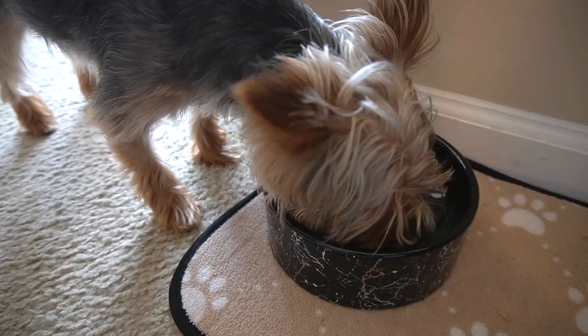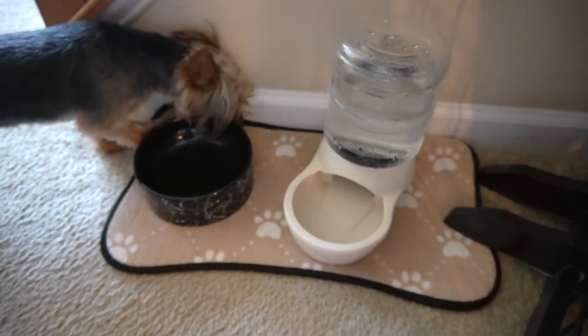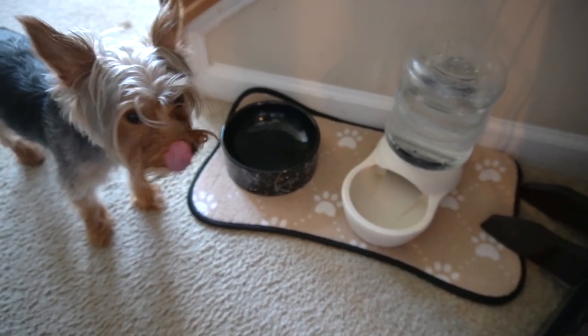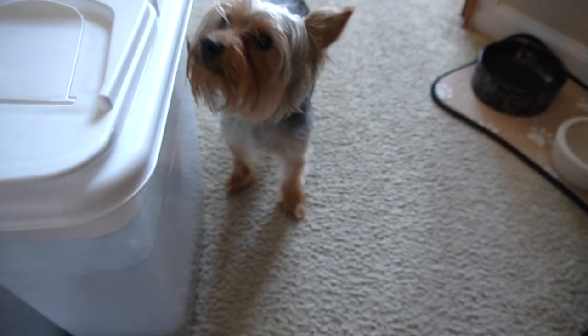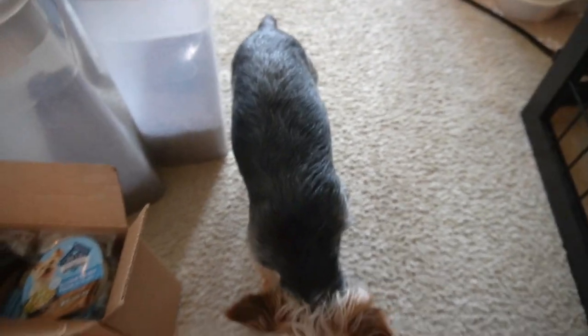Yeah, this works. You see how quick she ate her food? This is exactly why I have a slow feeder. She's looking for more and it looks like I didn't feed her enough — it looks like she could eat more. She could eat more, but we don't want an overweight Yorkie because they've got small limbs and won't be able to carry their weight.